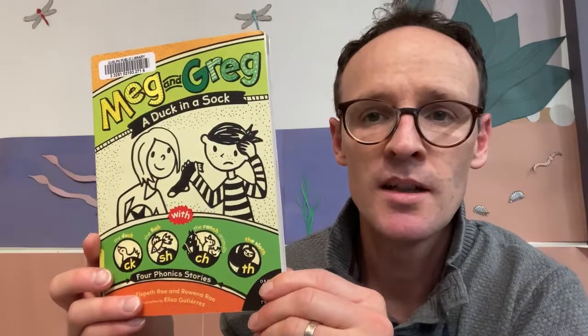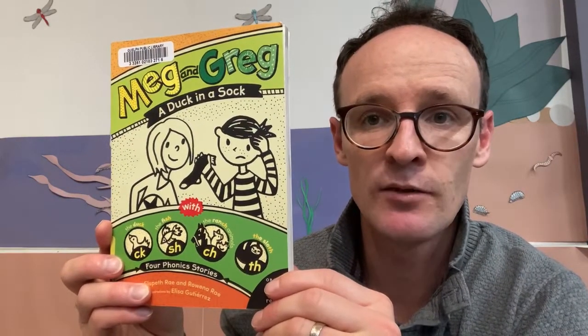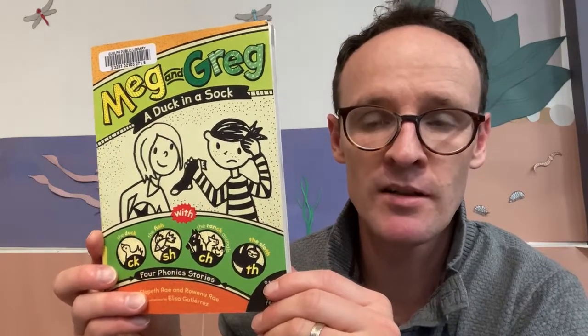This is a decodable book which focuses very heavily on phonics, so kids can learn what words look like and decode them. We have many new decodable readers coming very soon.